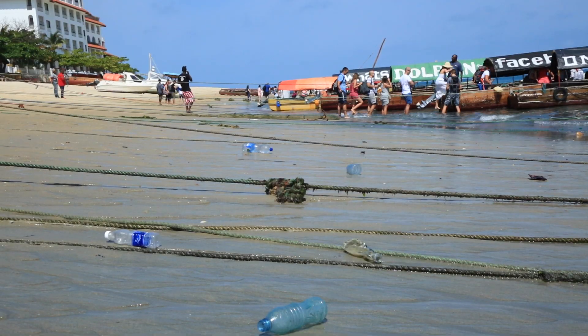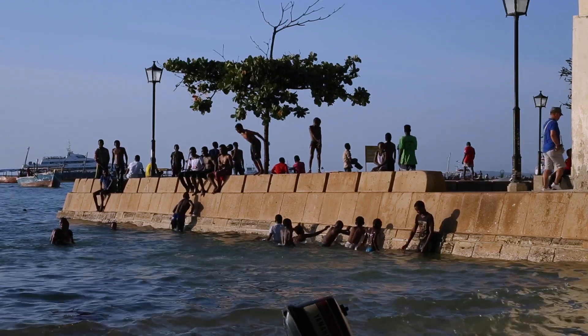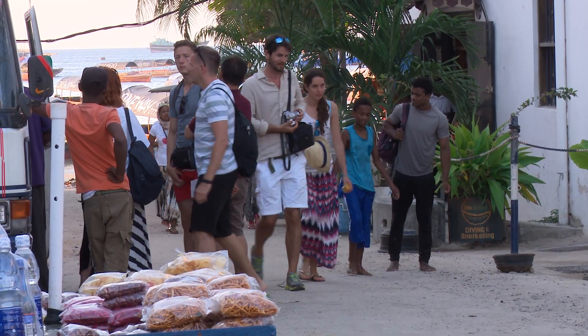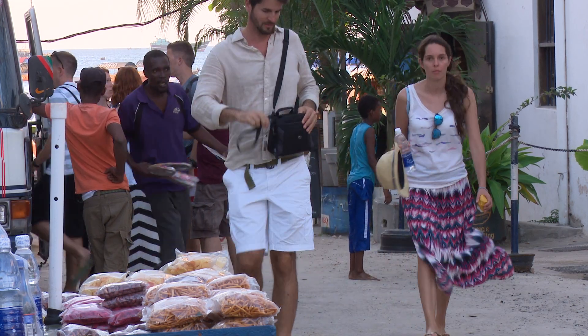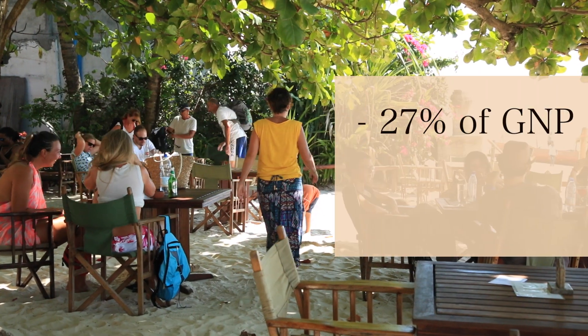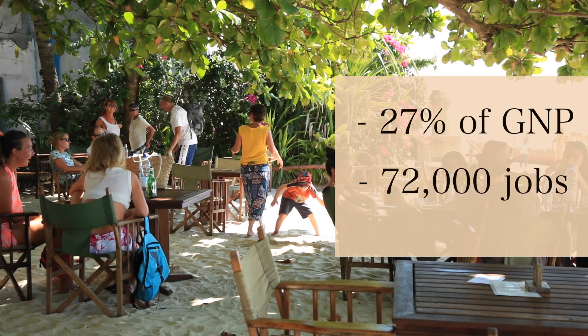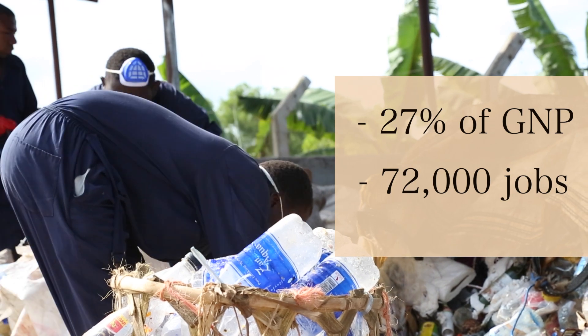Every year, about 335,000 tourists come to Zanzibar to enjoy the beautiful nature. But in doing so, they produce waste, which ends up damaging the nature and impacts human health. If nothing is done, we might not only see eruption of disease, but also fewer tourists coming. This is a huge problem because tourists make up 27% of national income and also create 72,000 jobs. So what can be done to manage waste in a proper way without damaging nature?